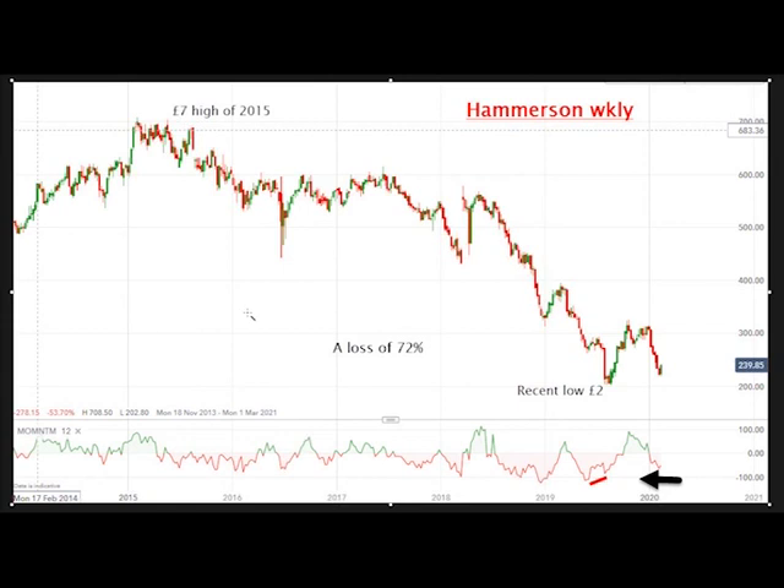Let's go back to the high here of £7 in 2015. It's been on a pretty much steady downhill escalator, certainly since the high here of 2018 — pretty much straight down — and it made a low here of £2 in August of last year. That's a loss of 72% off the high.